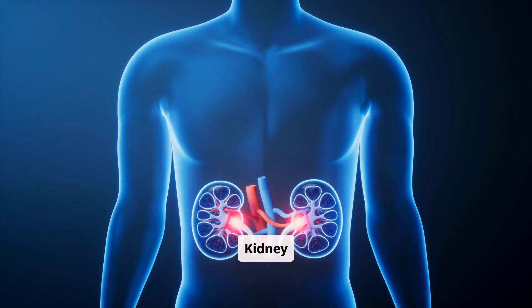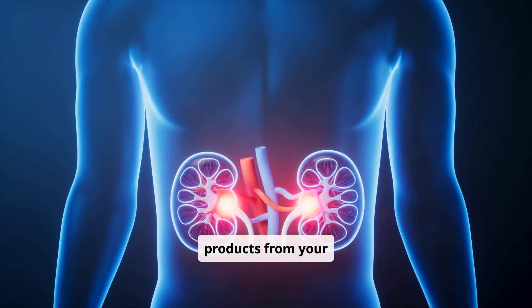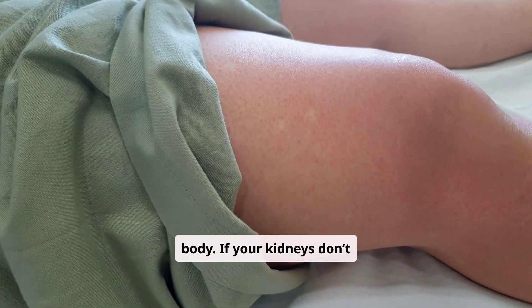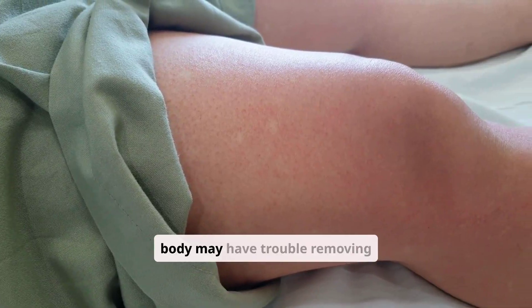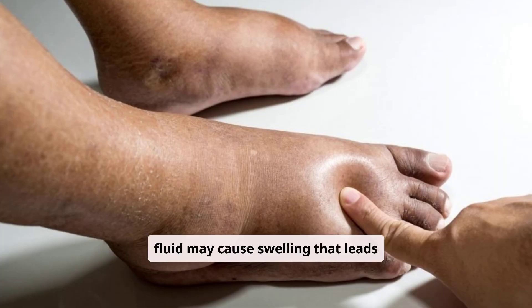Kidney disease. Your kidneys work to remove extra fluid and waste products from your body. If your kidneys don't function as they should, your body may have trouble removing fluid. Excess fluid may cause swelling that leads to lymphedema.